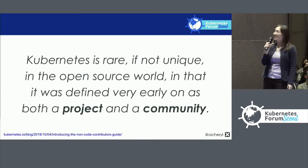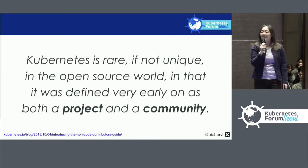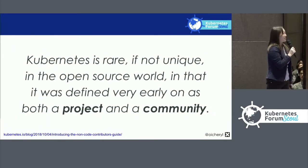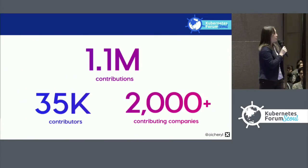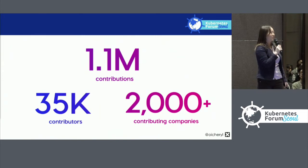Kubernetes is rare, if not unique, in the open source world in that it was defined very early on as both a project and a community. Looking at some statistics: Kubernetes is made up of 1.1 million contributions from 35,000 contributors and more than 2,000 contributing companies.